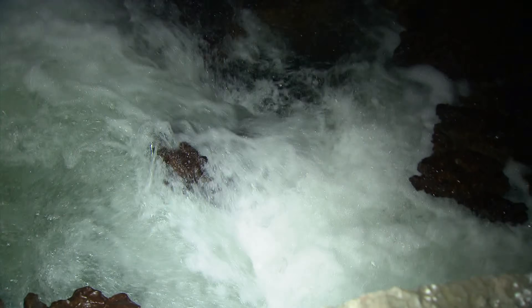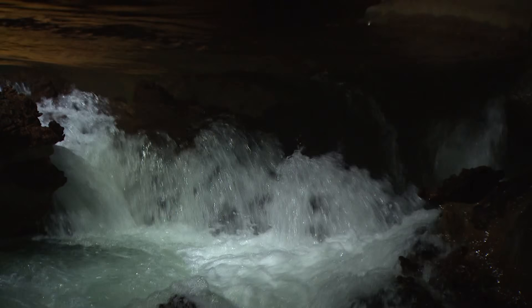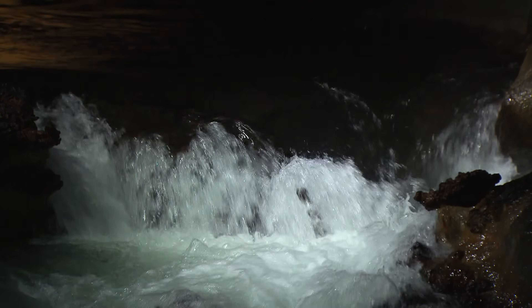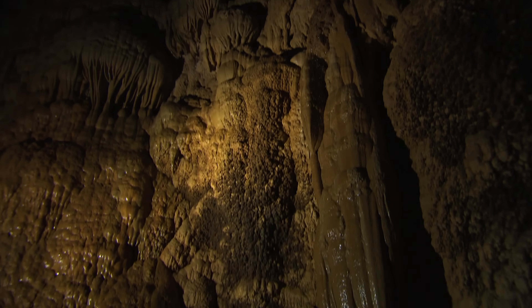Granger believes the water in this earliest, oldest section of the cave could offer an explanation for why this cave is so enormous. Highly erosive, exceptionally acidic water acting on very pure limestone might be the answer. To confirm his theory, Granger needs to carry out a test.